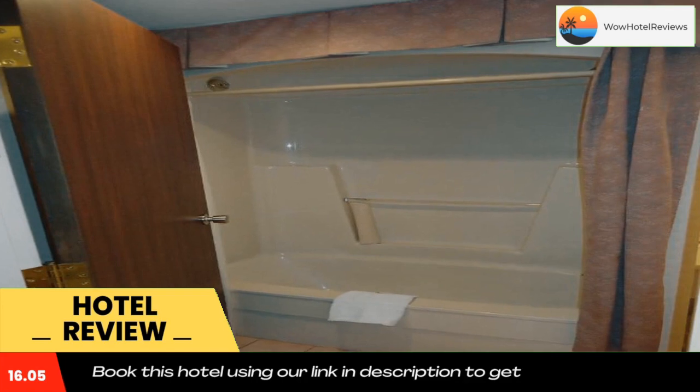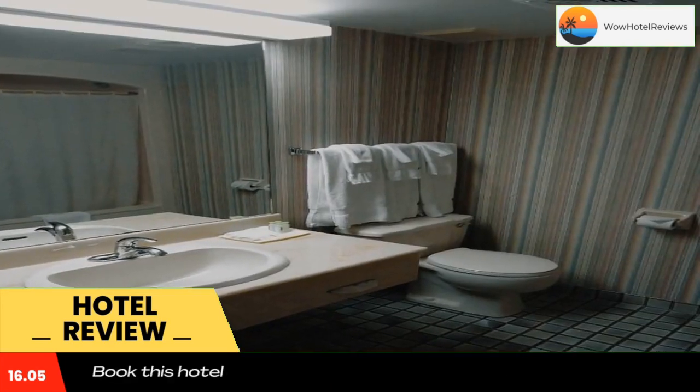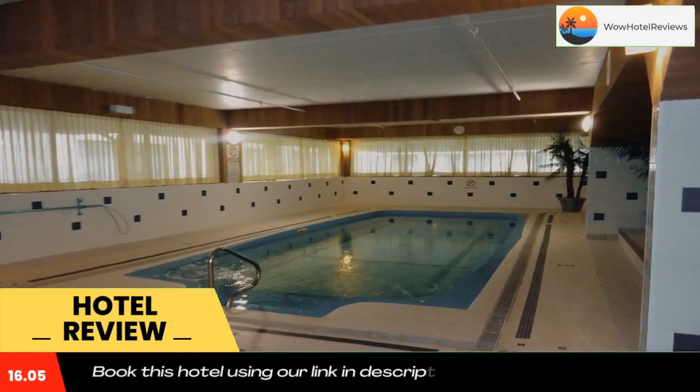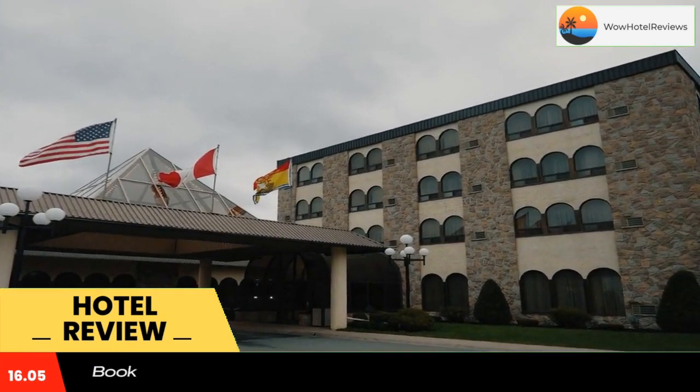Brass Rail Restaurant is on site and serves breakfast and lunch. The Regency dining room is open for dinner, specializing in steaks and seafood. Odell Park is 2.9 miles from Fredericton Inn. The hotel is conveniently located just off the Fredericton bypass.